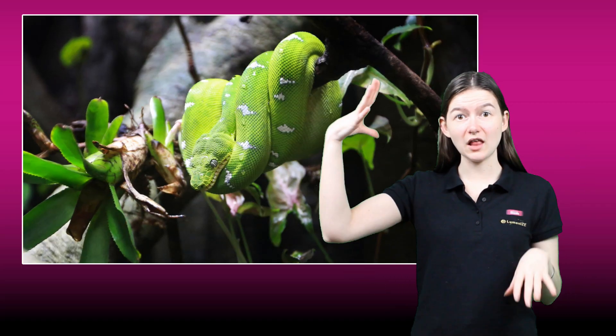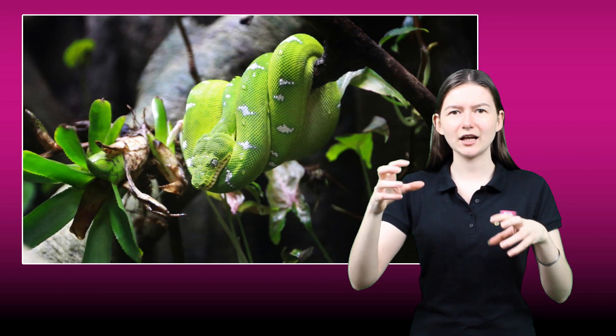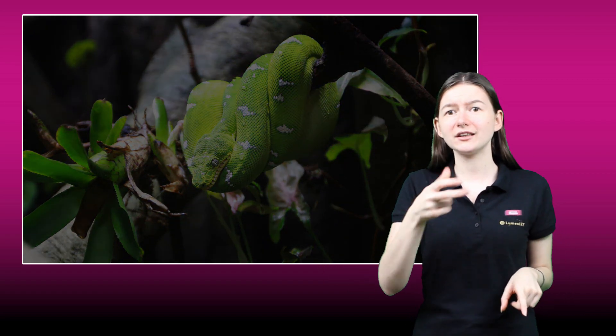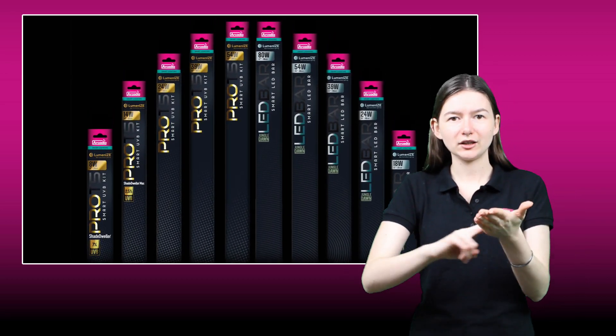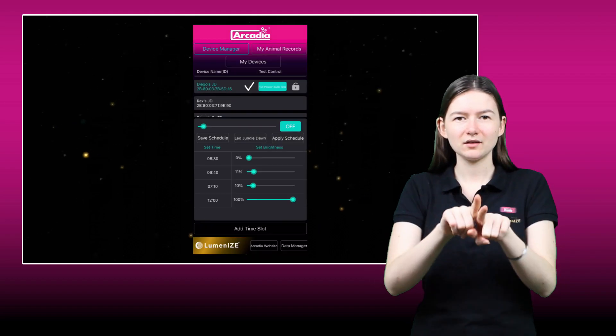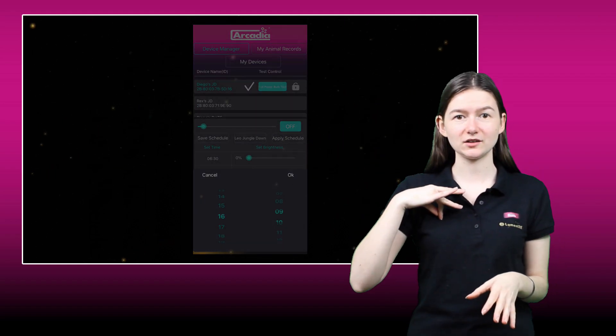Luminize isn't just about light. It's about promoting life, increasing animal welfare, and lowering energy use. Luminize-enabled and controlled lamps will help replicate the natural circadian rhythms that your reptiles have developed over millions of years, and to benefit from them.